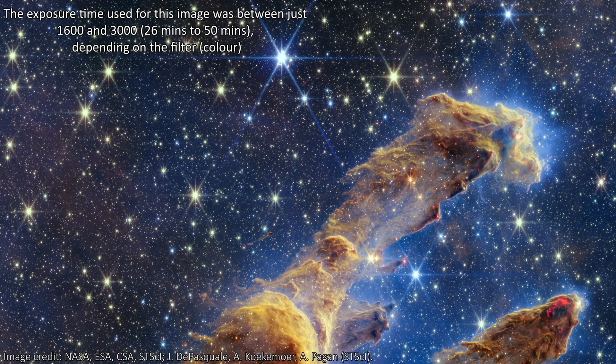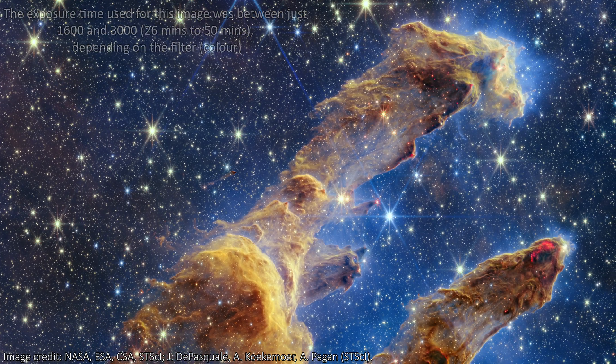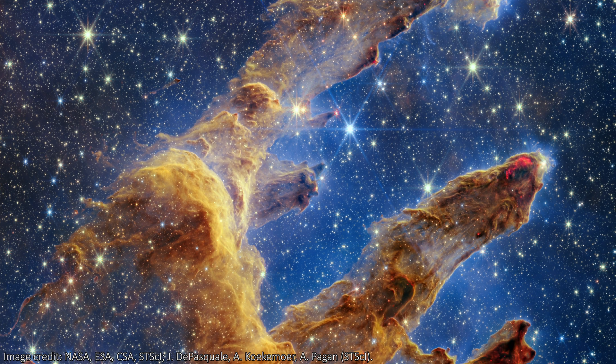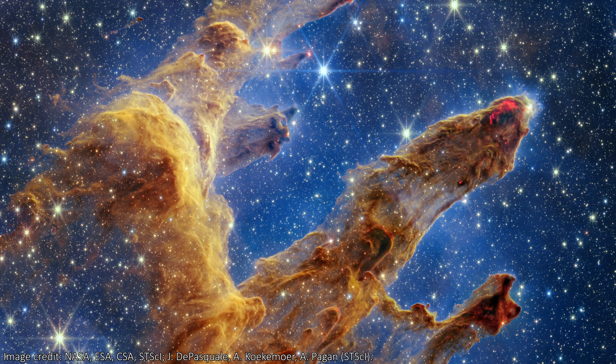A nebula is just a massive cloud of space dust and space gas, and they provide the ideal conditions for forming new stars. Small over-densities in the clouds give way to gravity and the surrounding particles collapse inwards and ignite, forming new stars.